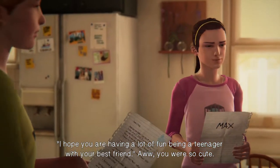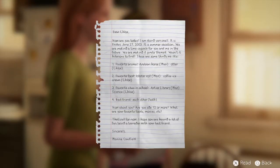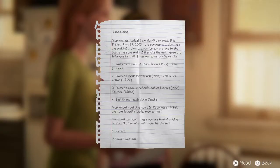You were so cute. Check it out. Dear Chloe, how are you today? I'm doing very well. It's Friday, June 27, 2003 — it's summer vacation. We're making a pirate-themed time capsule. Favorite animal: Arabian horse, Max; Otter, Chloe. Favorite food: lobster roll, Max; coffee ice cream, Chloe. Favorite class: art or library, Max; science, Chloe. Best friend: each other, both. Are you age 12 or more? What are your favorite foods, movies? I hope you're having a lot of fun being a teenager with your best friend. Sincerely, Max. That's pretty cute.